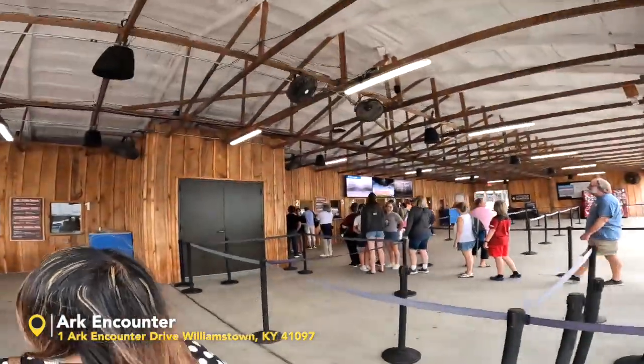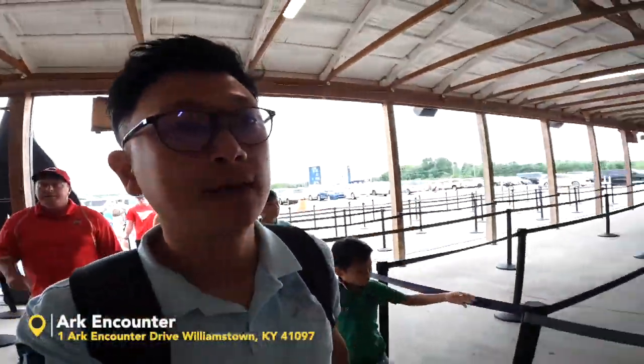Ooh, giraffe! So you can buy tickets here. We have tickets already, so we're going to go in.